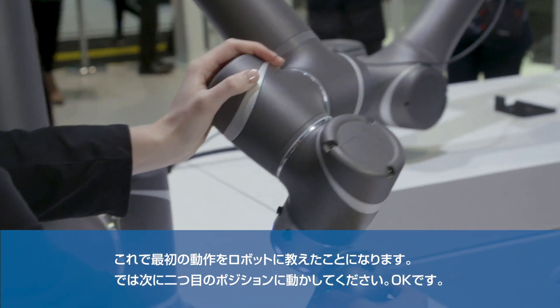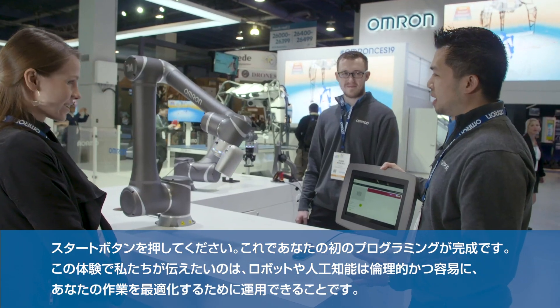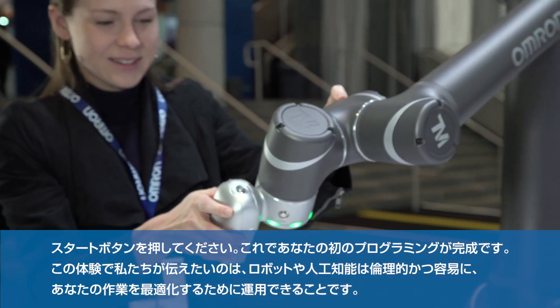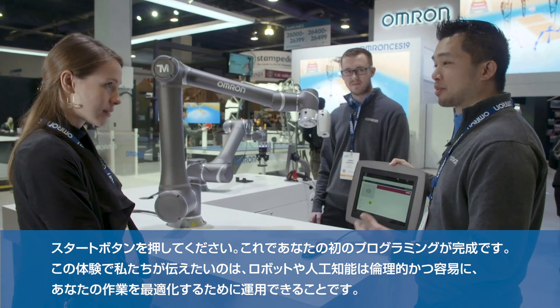Move it to your second point. Now if you press start, you have just made your first robot program. The whole idea behind this is to show people that robotics and AI can be used responsibly and can be used easily to optimize your work.